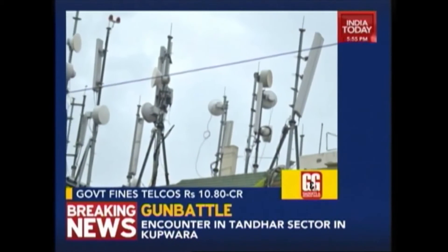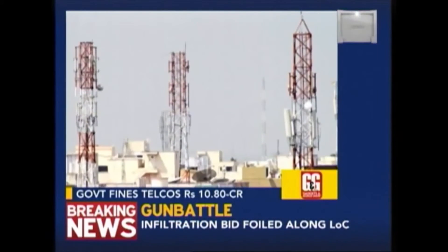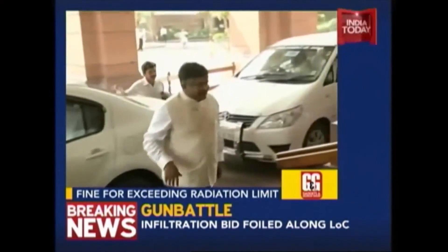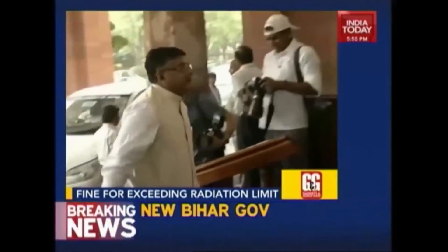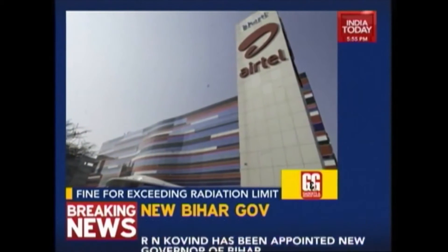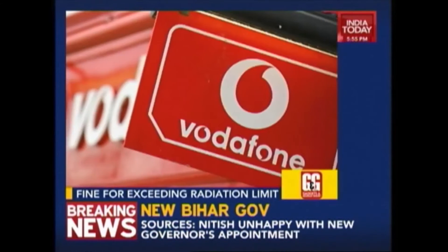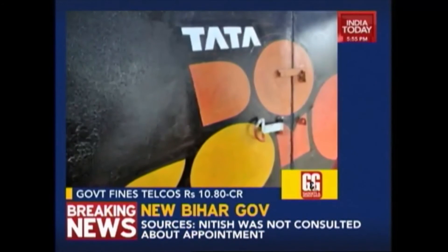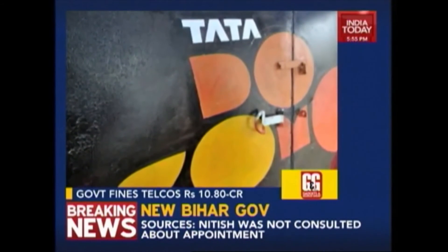The government has imposed a total penalty of 10.8 crores on telecom operators for exceeding prescribed electronic frequency limits, as Telecom Minister Ravi Shankar Prasad said in a written reply to Rajya Sabha. The maximum penalty of 2.15 crores was imposed on Bharti Airtel, followed by 1.8 crores on Vodafone, 1.65 crores on Reliance and 1.45 crores on Tata Teleservices.